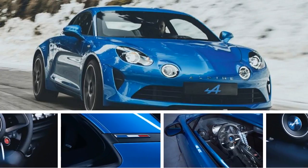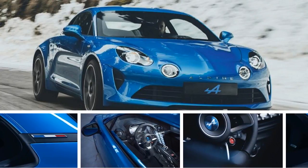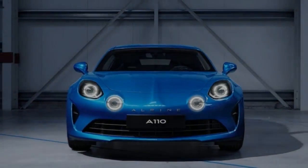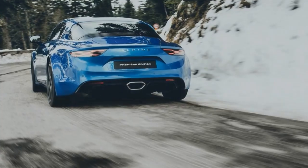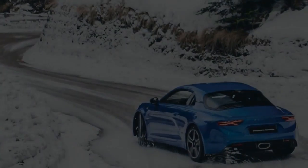Renault sub-brand Alpine reveals a new mid-engined sports car, the A110, at Geneva with 249bhp — and it'll hit 0 to 62 mph in 4.5 seconds. Renault's Alpine sports car brand has been reborn at the Geneva Motor Show with the long-awaited reveal of the new A110, our first look at the new Porsche 718 Cayman rival in the metal, complete with first specifications.